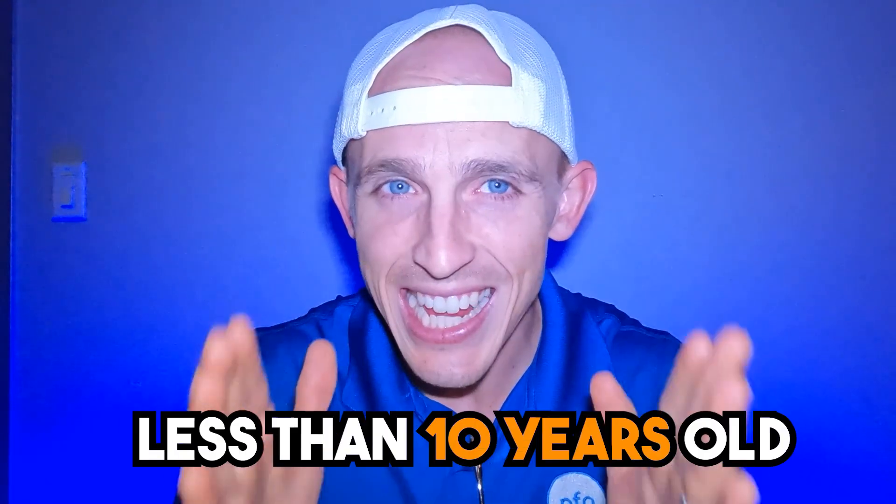The first consideration: less than 10 years old. In my opinion, using an expander in a child that is less than 10 years old is quite a predictable process.